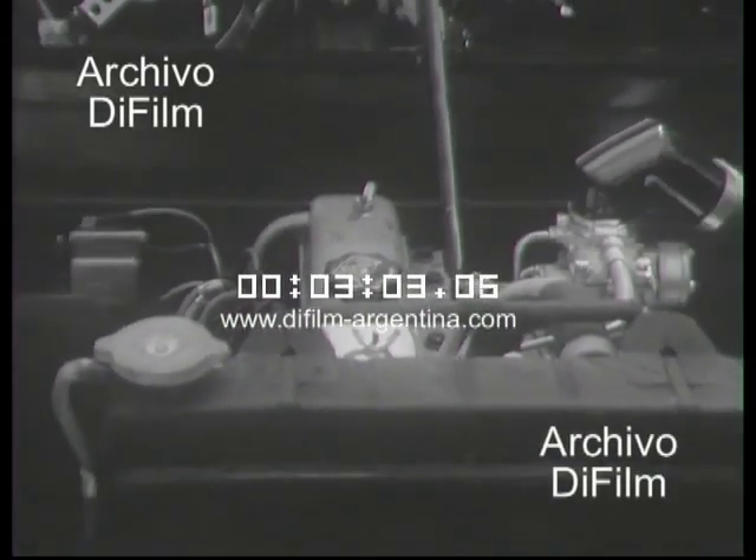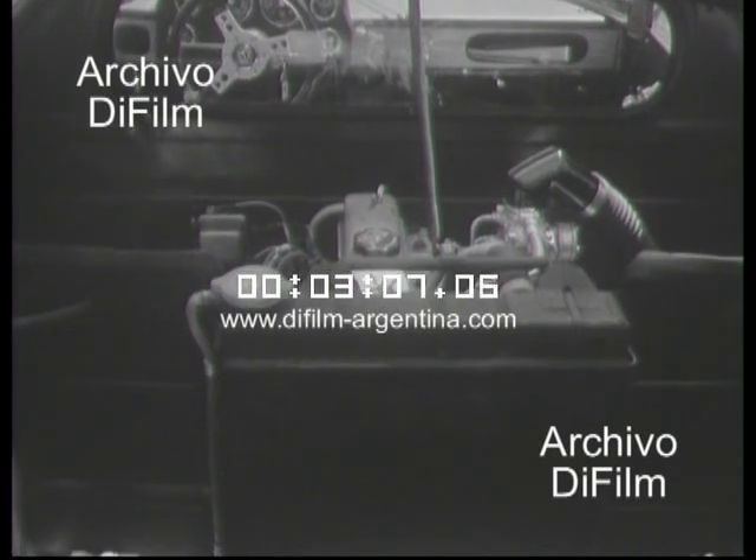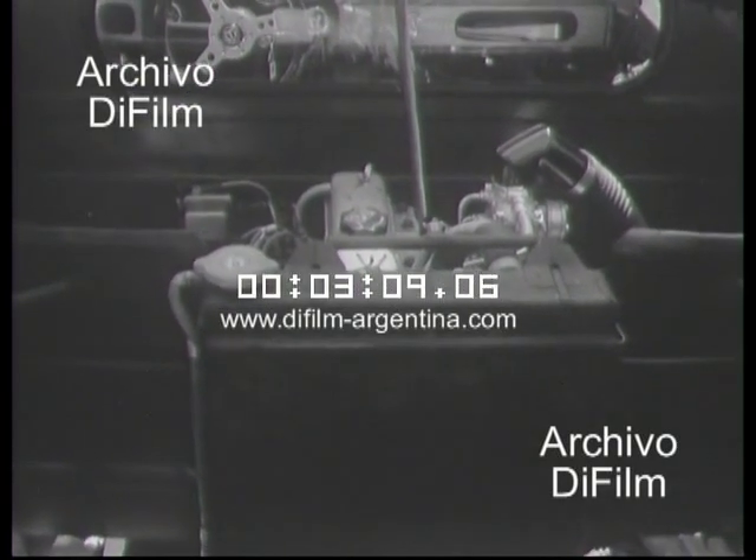Naturalmente debe haber dos versiones. En efecto, tenemos dos motores: uno estándar que desarrolla 160 kilómetros por hora, y la versión Anexo J que desarrolla 180 kilómetros por hora. Hay varias opciones también según que el preparador sea Berta, Batelli o Antelo, gente que trabaja habitualmente sobre la mecánica Renault.